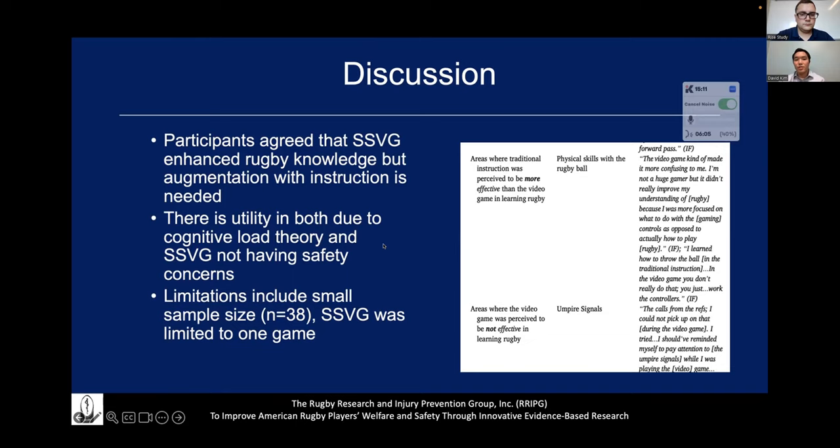Players also agreed that traditional instruction was important for hand-eye coordination, running drills, and enhancing passing skills. Interestingly, the group that played the game first stated that they believed traditional instruction should come first, while the group that did traditional instruction first believed the game should come first. But they both agreed that both is required. Limitations included the small sample size, the fact that the video game was limited to one specific game, and they weren't sure if it could accurately represent all of what rugby entails. They also discussed cognitive load theory — that if you're not intuitive with video game controls, you'd spend a lot of time learning controls instead of focusing on the game.